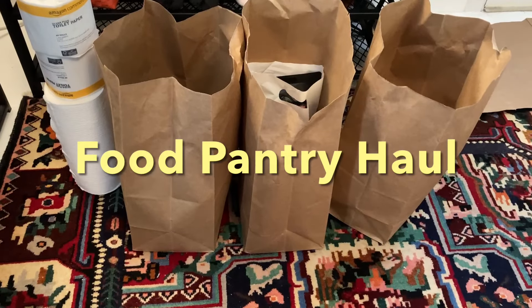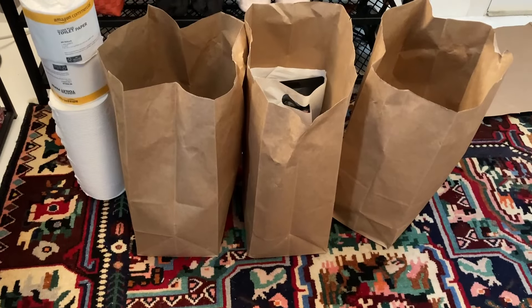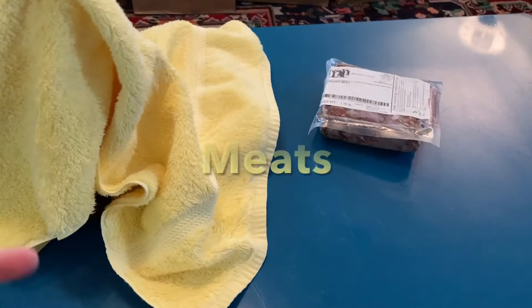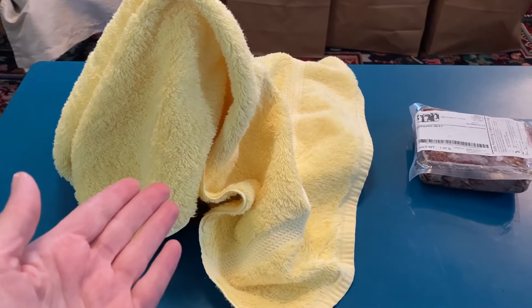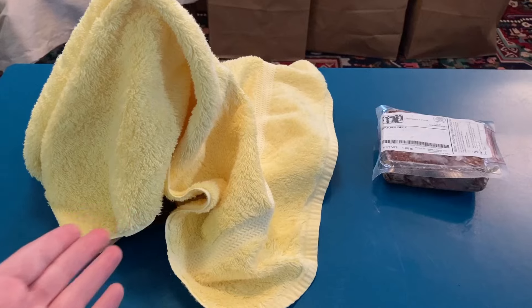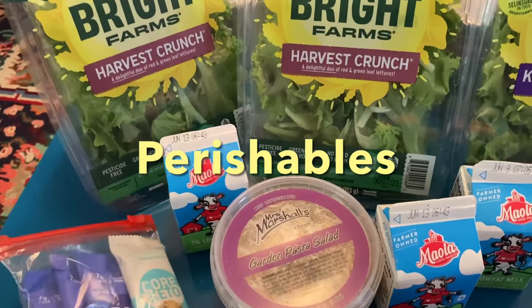I'm back to my living room for this week's food pantry haul. I already started unpacking it. Moving on to the meats, we've got some ground beef right here — one pound. And under this lovely yellow towel, we have the score of the week, so please stay tuned. Let's take a look at the refrigerated perishable items first.